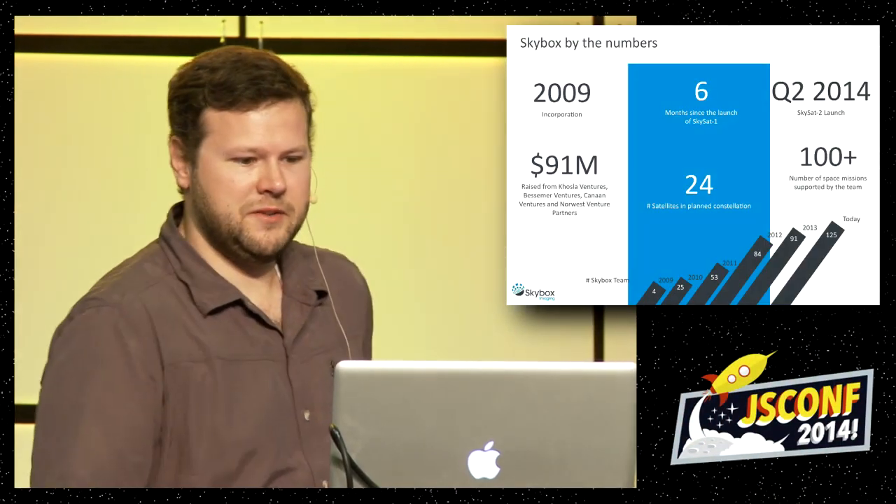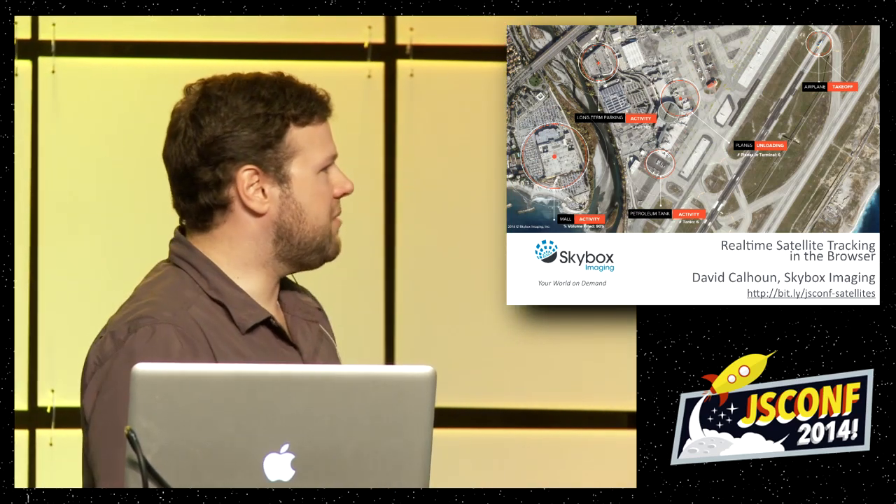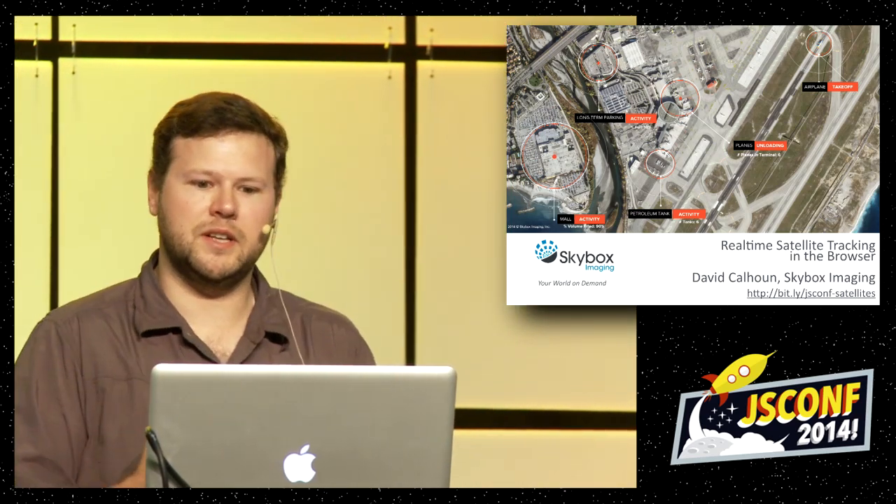My name is David Calhoun. My talk is Real-Time Satellite Tracking in the Browser — not real-time in the sense of the last talk, but real-time in that it's updating and you can get the current location, though not with the two-way data binding described in the last talk. But it's cool stuff.